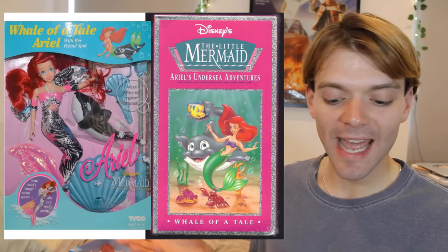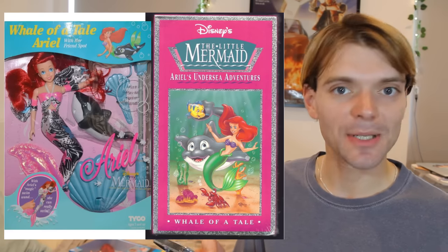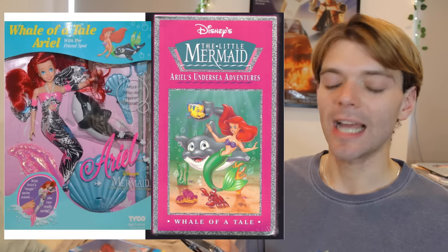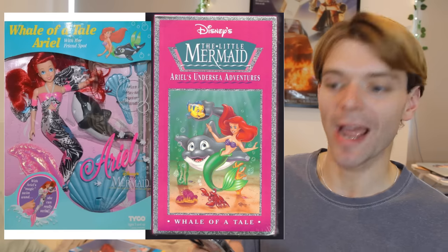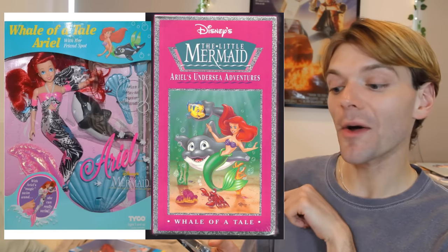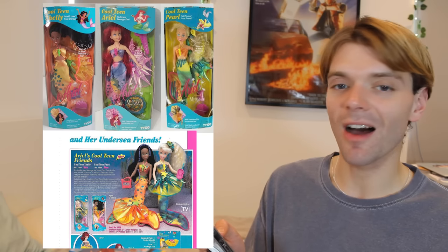And there's this one here, which is called A Whale of a Tail, which is also an episode of the TV show. I love Ariel's tail in this one — it's got colors similar to her new friend Spot, who's a whale. I used to love that episode, and I used to even have this video which is pictured here. I just love how campy these dolls are — they really got to use their artistic license.